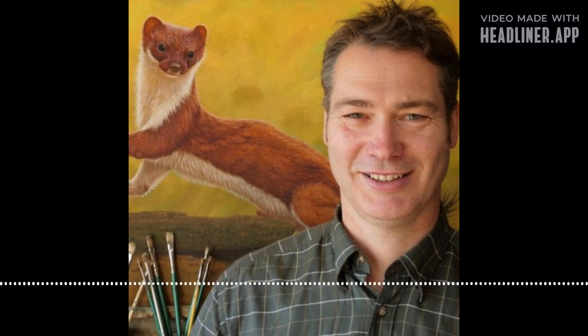Now let's talk about our guest, Robert E. Fuller — an incredible wildlife artist who has appeared on various nature programs. I was really pleased to have him on the podcast. We talk about the work that he does, some of his background as an artist, and some tips and hints if you want to get into wildlife art yourself. So here's our chat.